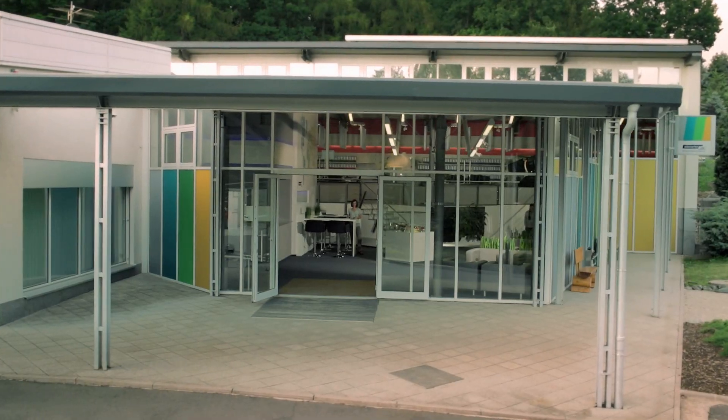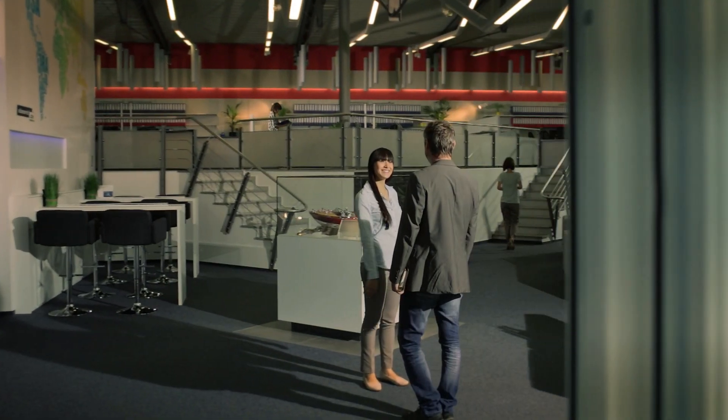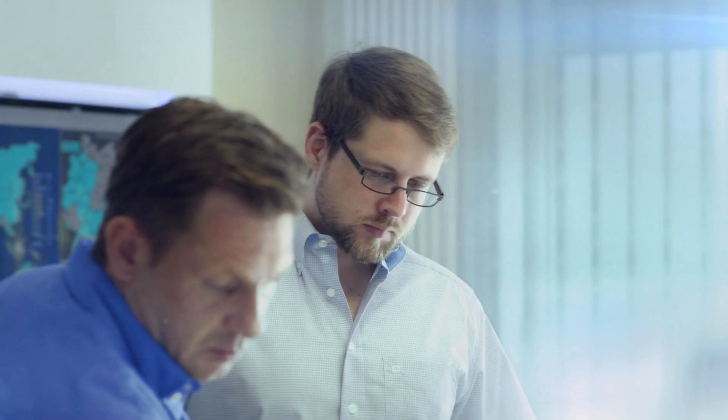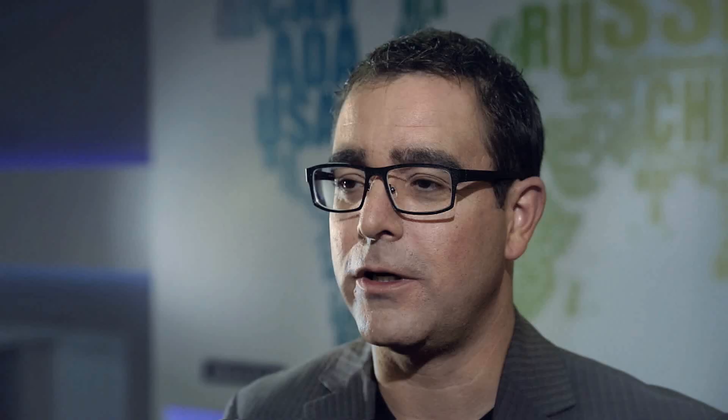All divisions of Eibmacht GmbH and its subsidiaries focus on technologically sophisticated building management. Its in-house developments and production of automation hardware open up unimagined opportunities, also for e-tailing. With more than 500,000 articles from the electrical and electronics industry, we are with our trade platforms one of the leading providers worldwide.